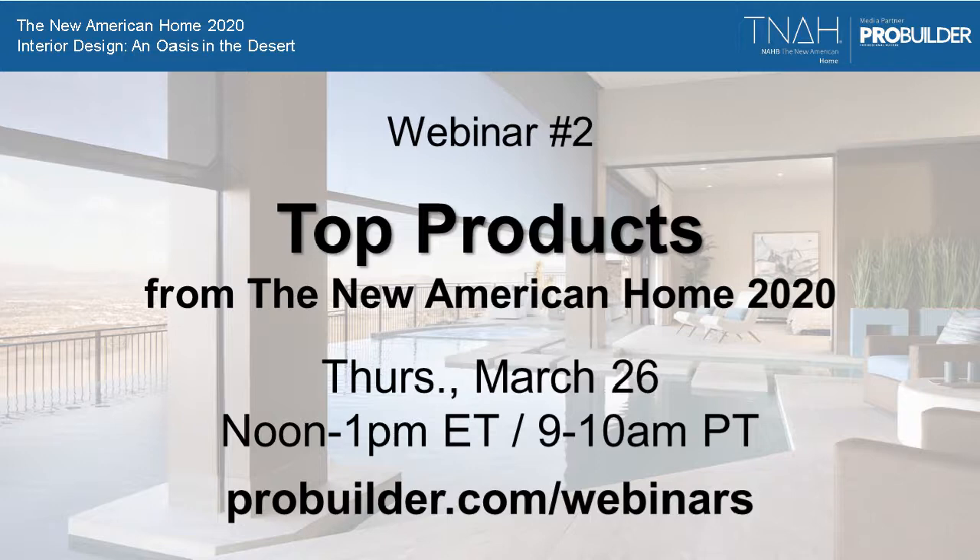Thank you very much, Suzanne — fantastic work. The attendee questions are mostly just kudos for you, and for good reason. It's a terrific job and a beautiful home. Congratulations to you and Dan and Carl and your whole team on what you pulled off. Thank you so much. Have a great rest of the day everyone, and thanks for joining us.